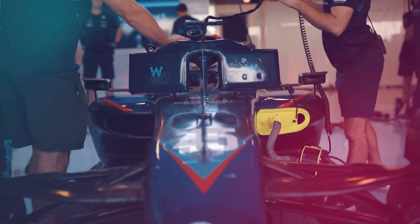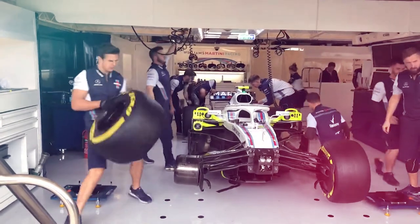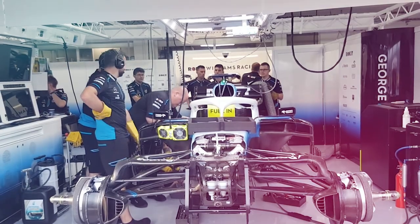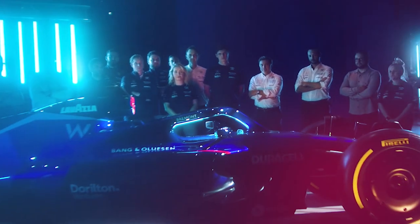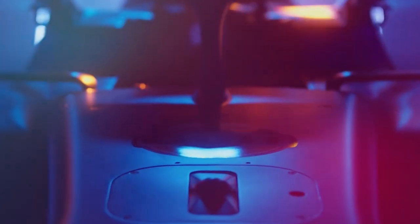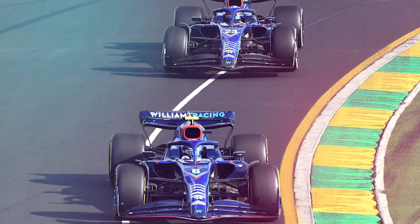In stark contrast to their days of dominance a few decades ago, the Williams team has been embroiled in a long-term struggle. But that could all change as the team has recently made some major changes and their car launch suggests that the team has the potential to make an incredible comeback in the coming years. So let's go over what we learned from the Williams pre-season launch, why we believe the team has what it takes to turn things around, and what their new team principal has to do with it.